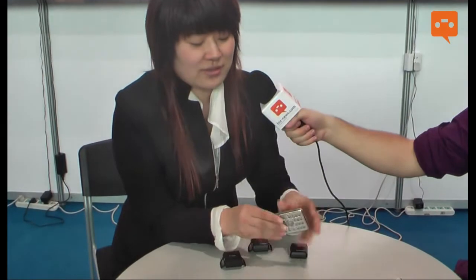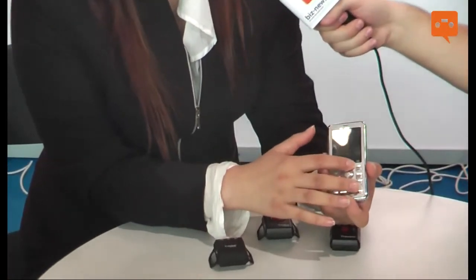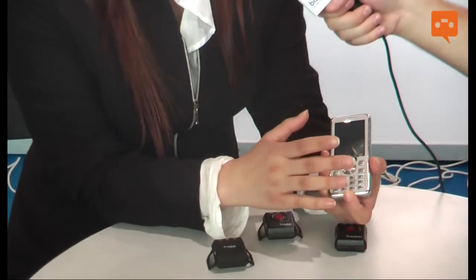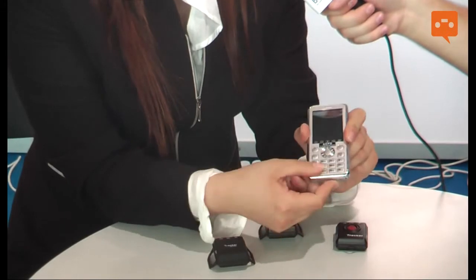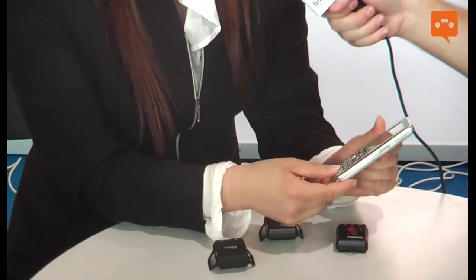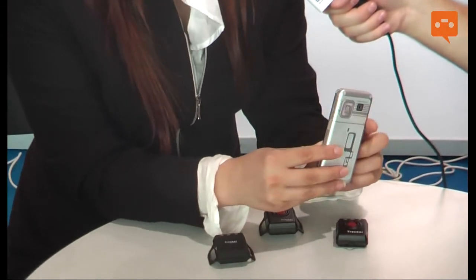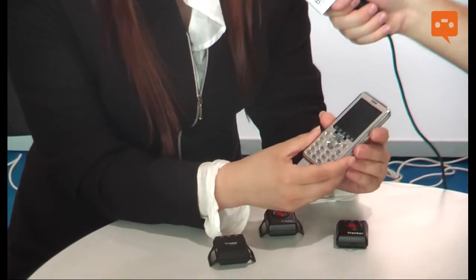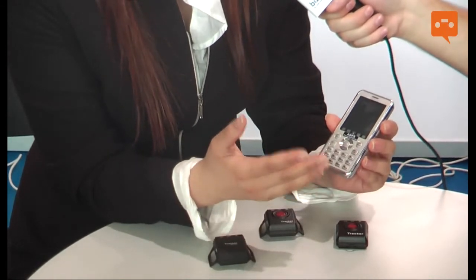It's also a touch screen — you can touch it to dial a number or send an SMS, or optionally use the key panel. Besides that, there is also a camera that can make video, and one more function is tracking.